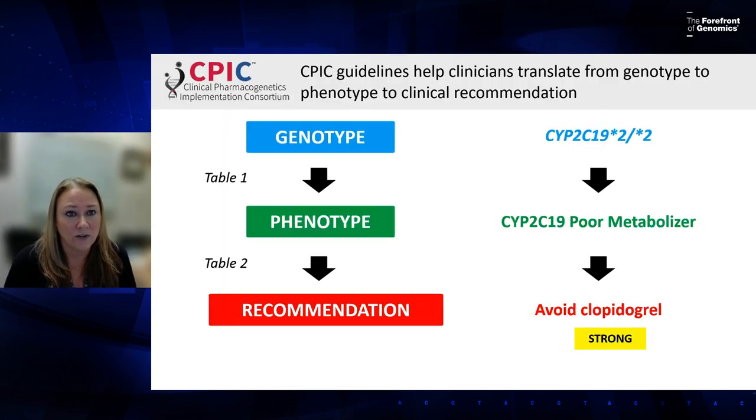Let's walk through how to utilize a CPIC guideline at a high level. Each recommendation is based off a phenotype, so a very important step is the translation of genotype to phenotype — this is generally Table 1 in the guideline. Tables 2 and 3 contain the actual recommendations. A key part is being able to understand and interpret the genetic test result you receive from the laboratory.